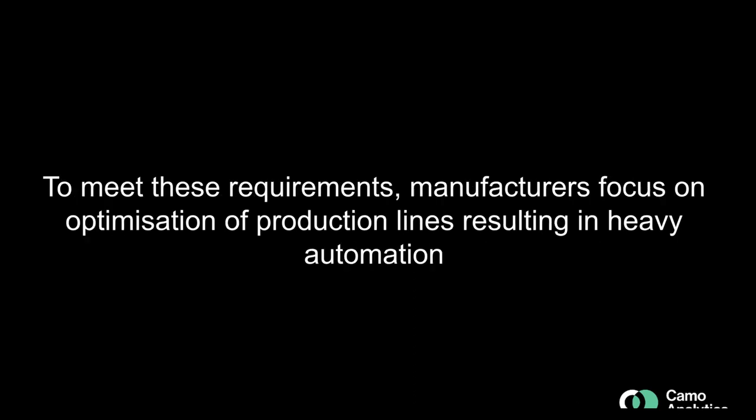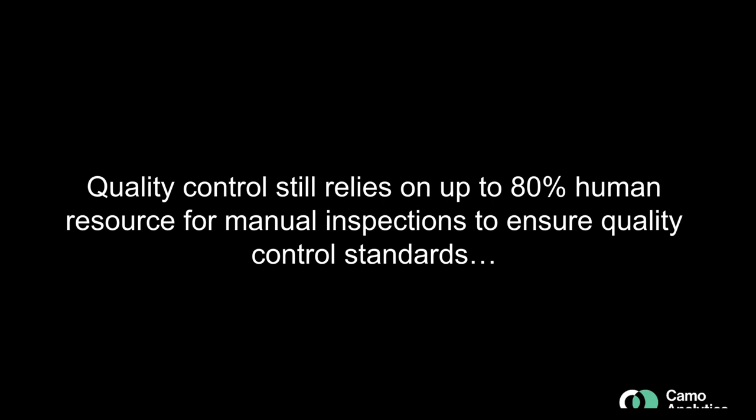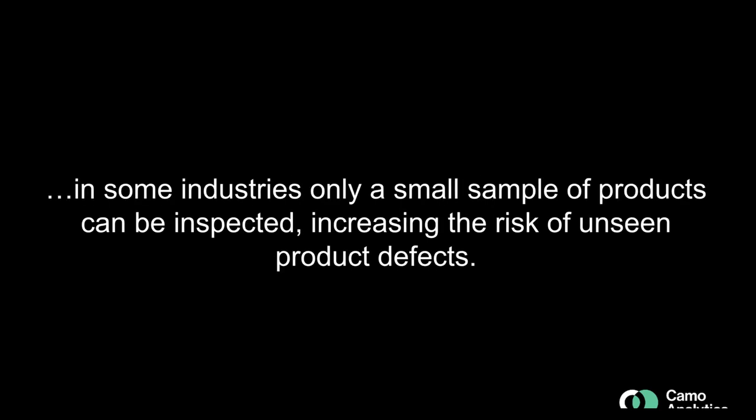The situation today is that customers expect products to be competitively priced, of exceptional quality, and available immediately. To meet these requirements, manufacturers focus on optimization of production lines, resulting in heavy automation, which is in line with Industry 4.0. However, quality control still relies on up to 80% of human resources for manual inspections. In some industries, only a small sample of products can be inspected, increasing the risk that defects are not detected. Without this human element, manufacturers experience costly returns and lower customer satisfaction.